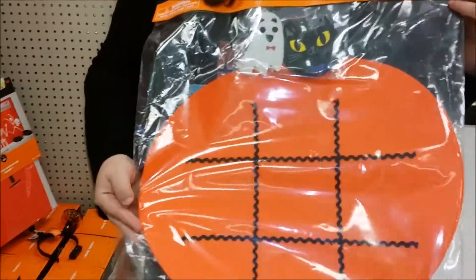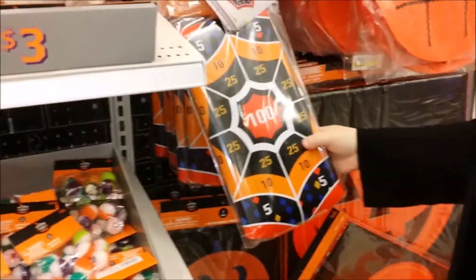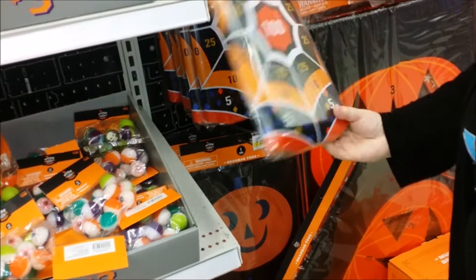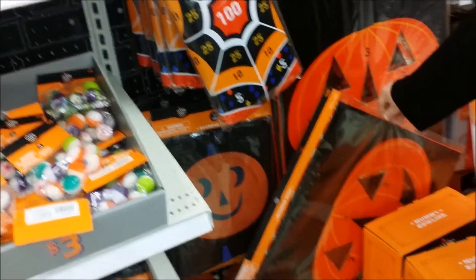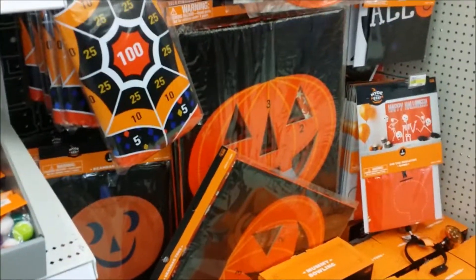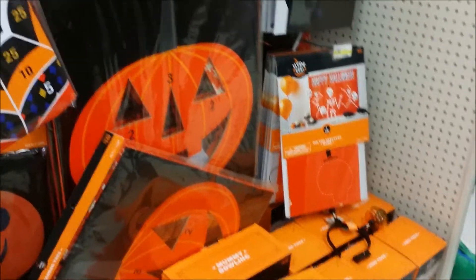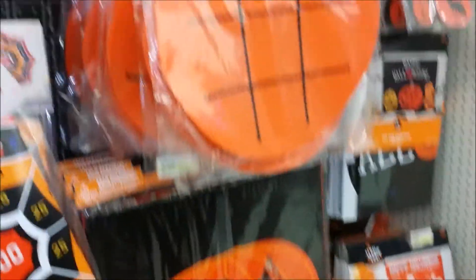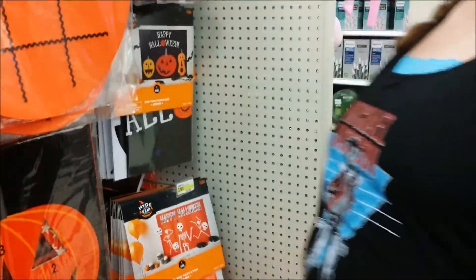Tic-tac-toe, party games. There's mummy bowling. Some kind of ring toss down there with witch hats — that one's $10. Bean bag toss and tic-tac-toe are $5. Wondering about some games for the party you're going to have? The bean bag toss and tic-tac-toe are good. And mummy bowling. Ring toss is $10.